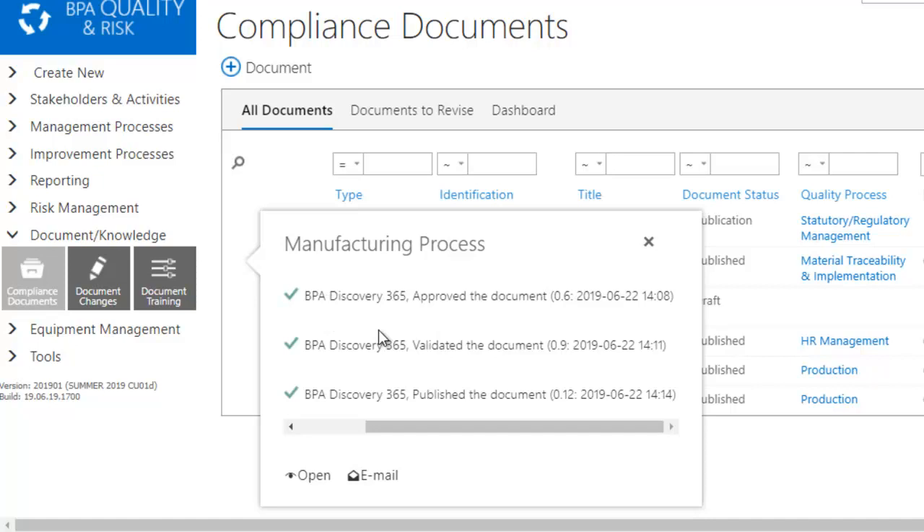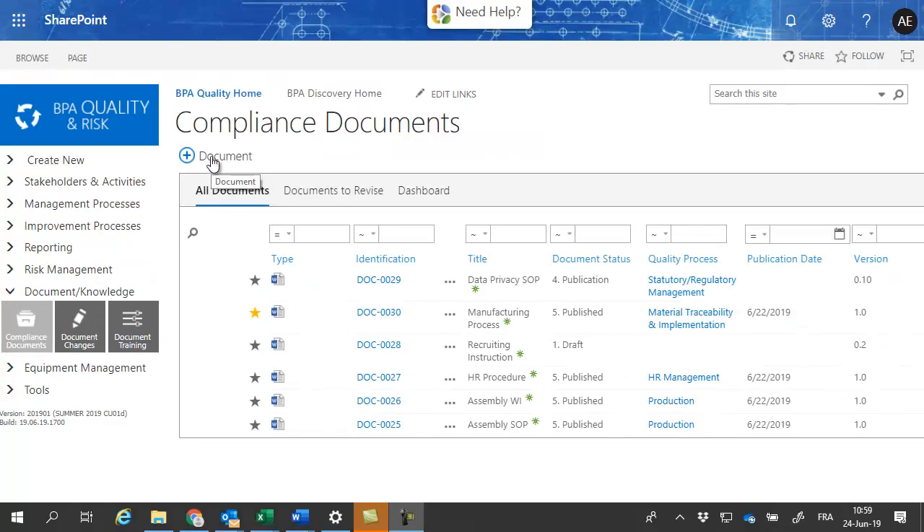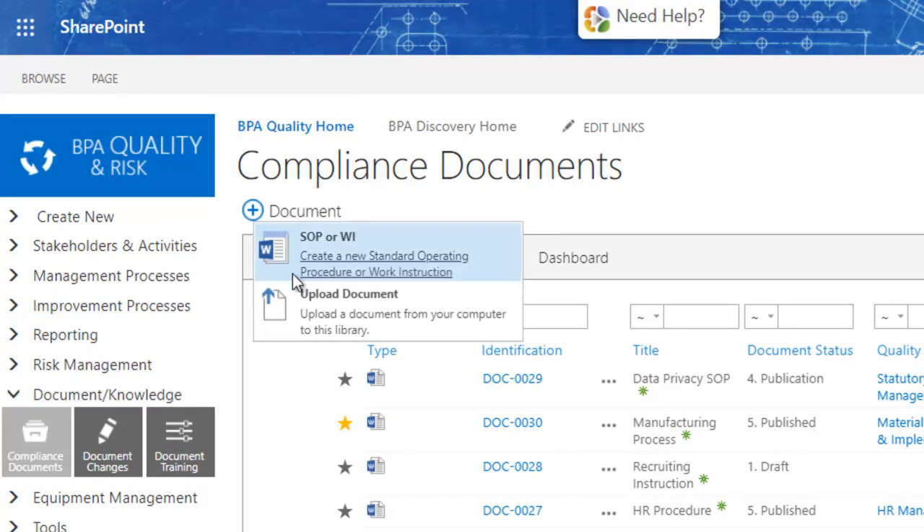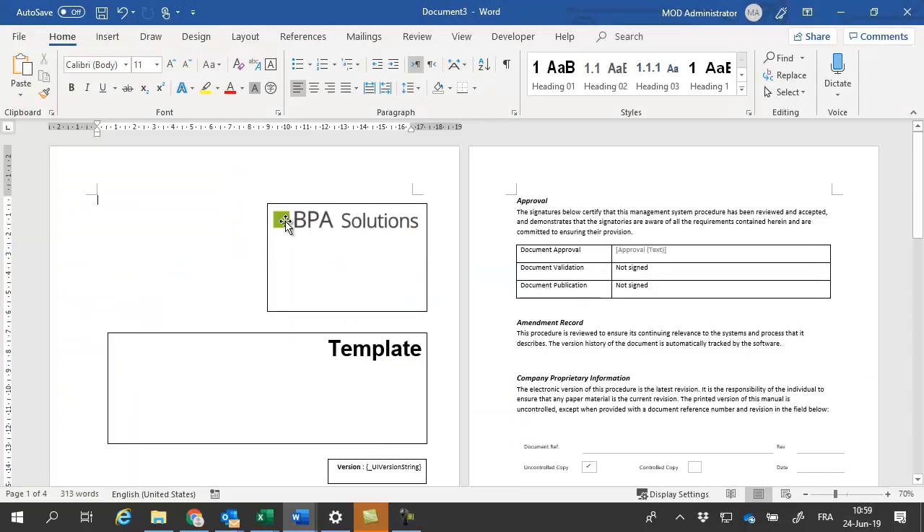Note that connecting to BP and SharePoint is a single sign-on experience. Creating a new document is easy, starting from configurable Microsoft Office document templates — in this example, a Word template for SOPs and work instructions.